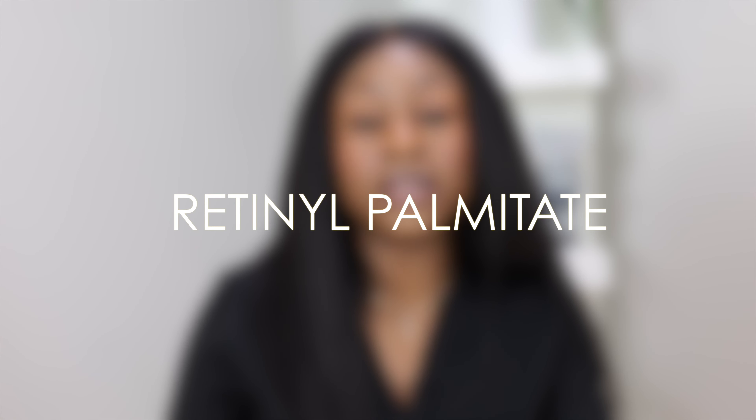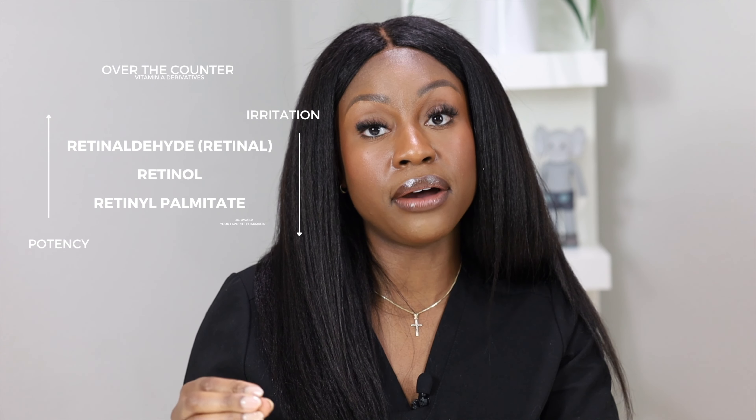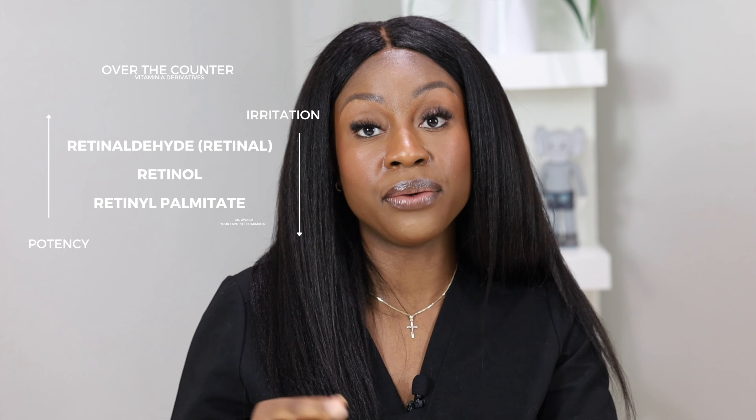Retinol palmitate is another form of vitamin A you may see in some over-the-counter products. It is less potent than the ones we've already spoken of — the retinaldehyde and the retinol.